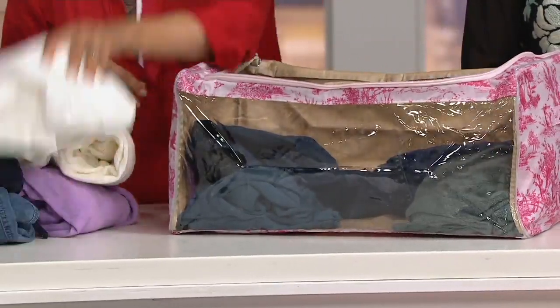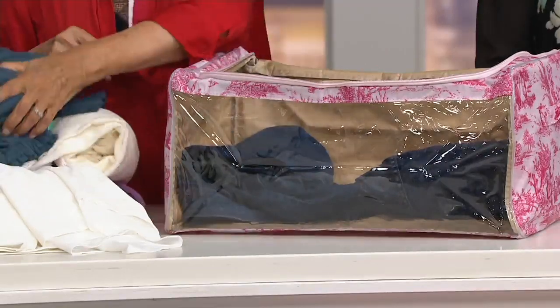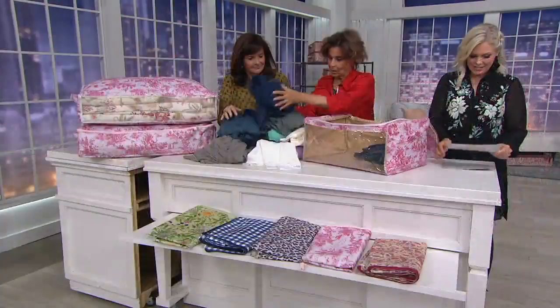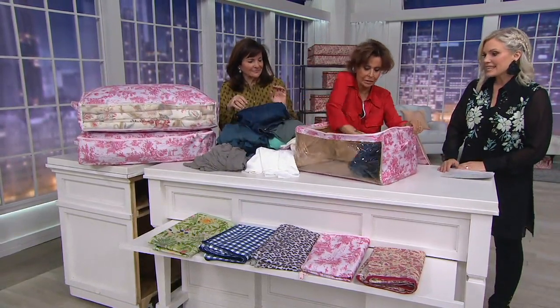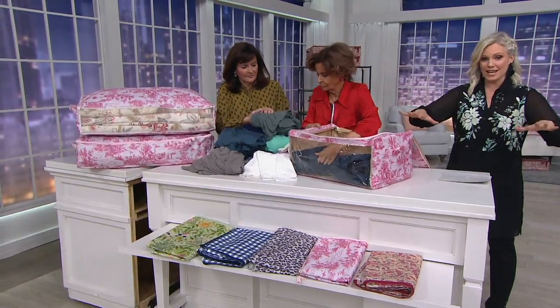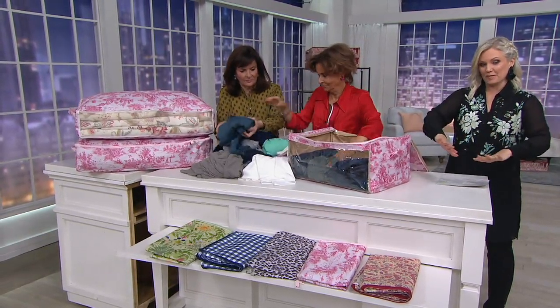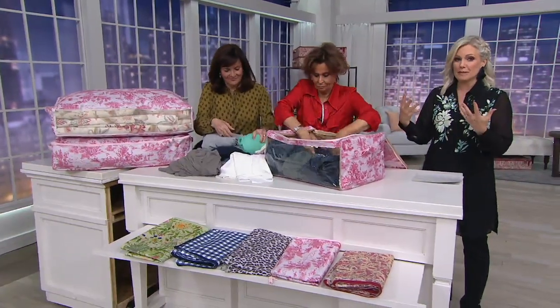The great thing about all our bags is they are just so roomy. You can't believe until you really get them home and start using them just how much they will actually take. The rose toile - everybody is jumping on this morning. It is just so beautiful. Think about the rooms you have and what would go beautifully. These fit beautifully under the bed, but they don't have to be - they're designed with beautiful vintage designs.